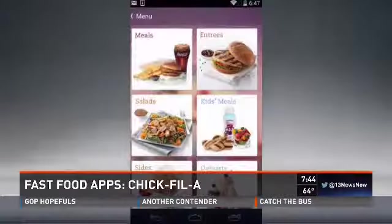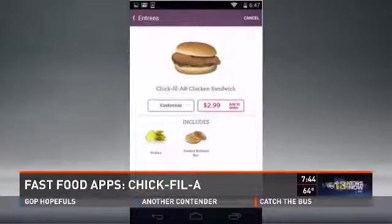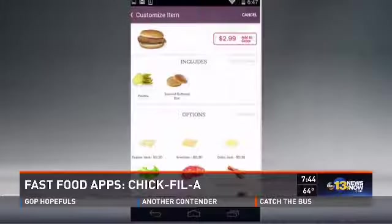The next one is the Chick-fil-A app. You can order ahead, check the menu, and check locations. It also tells you if a location has Wi-Fi or a playground — great features if you're visiting an area and not sure where the closest Chick-fil-A is.